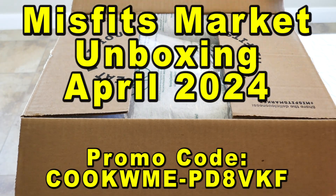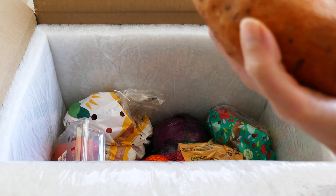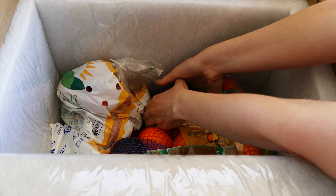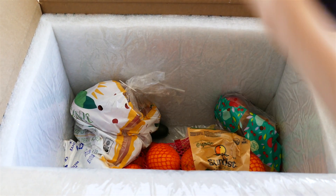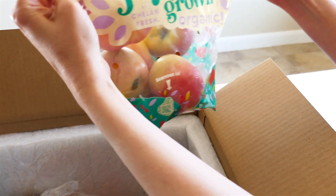This is our April misfit box. Let's see what it looks like: broccoli, a couple sweet potatoes, tomatoes — everything is very cold even though it's about 80 degrees outside. Purple cabbage, some avocados that feel slightly ripe, so a little tough. Organic honey crisp apples.